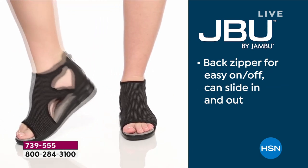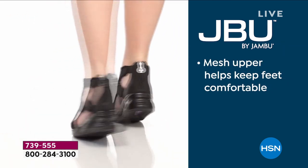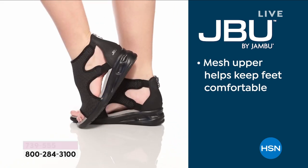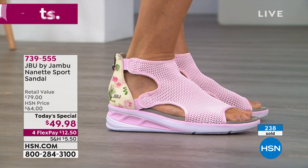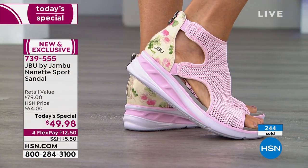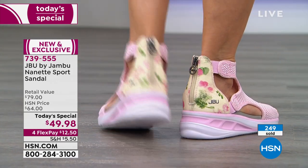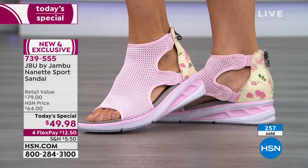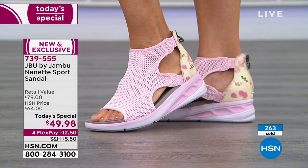It is that EVA material that gives you that bounce back. There's a back zipper for easy on and off. The open toe — if you've got wonky toes, bunions, or calluses, that mesh is going to stretch, move, and breathe. From a fashion-forward standpoint, you have a one and three-quarter inch heel but a half-inch platform, so you're walking on one and a quarter inches.